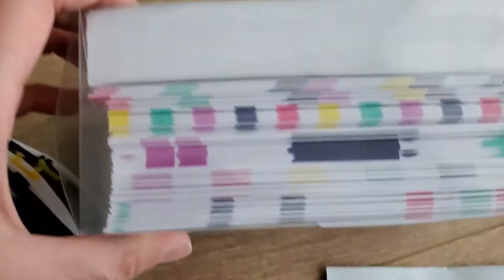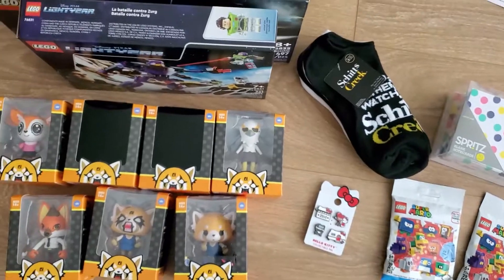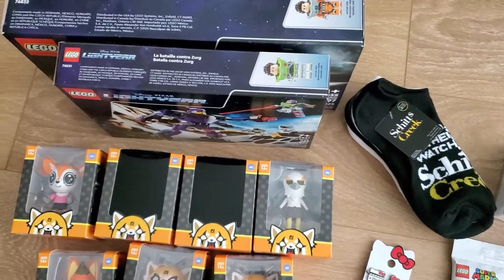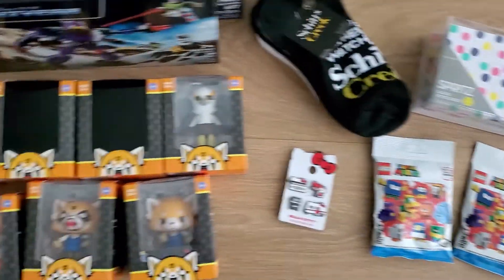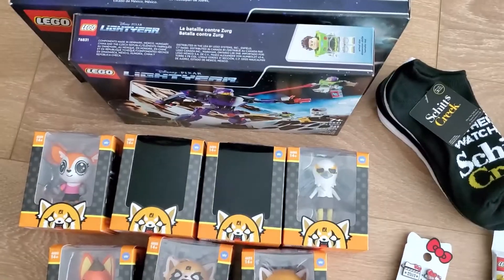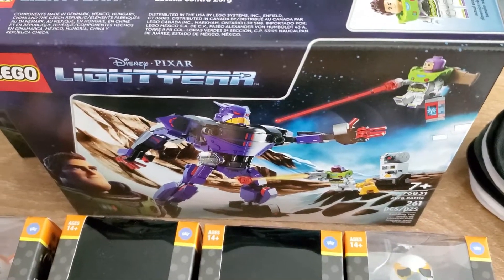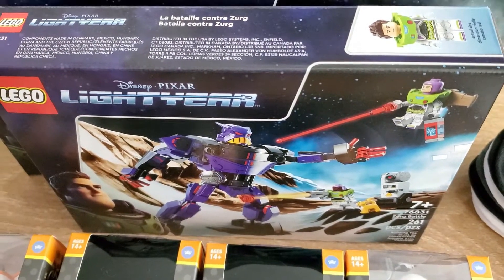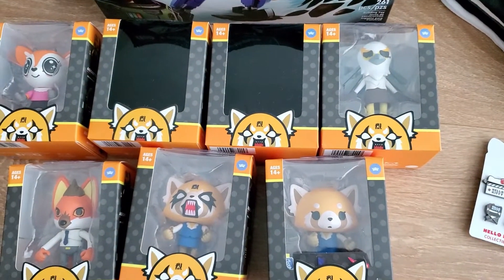I think that's everything I picked up this week. It is a lot of stuff and it does add up. Let me know if you got any Lego deals too. Black Friday's coming so I'm saving up for that. That's all for now — like, comment, subscribe and I'll see you guys next time!